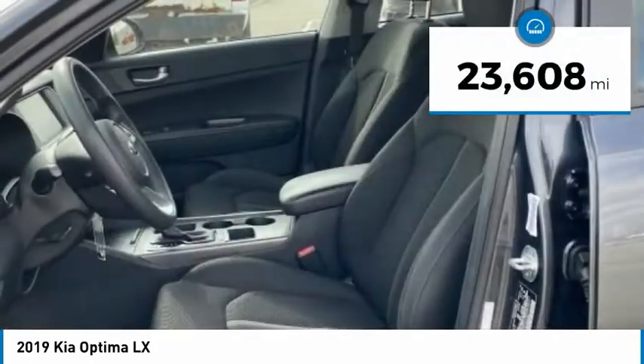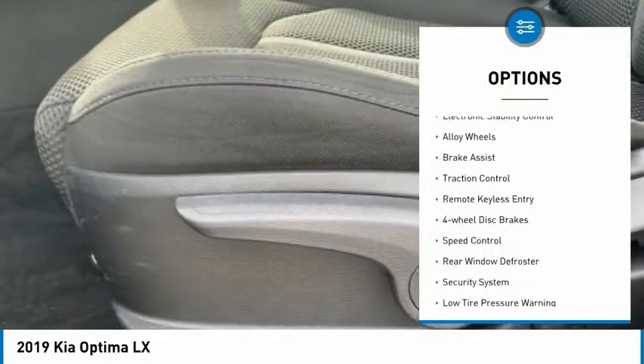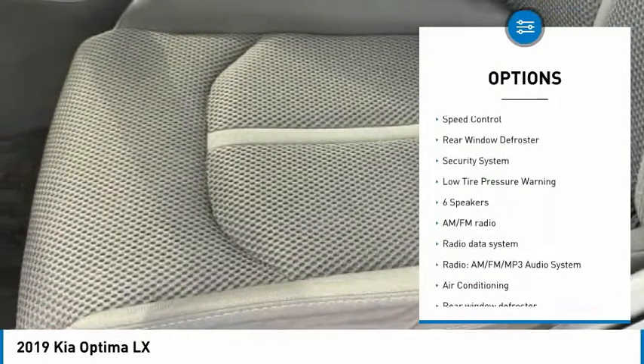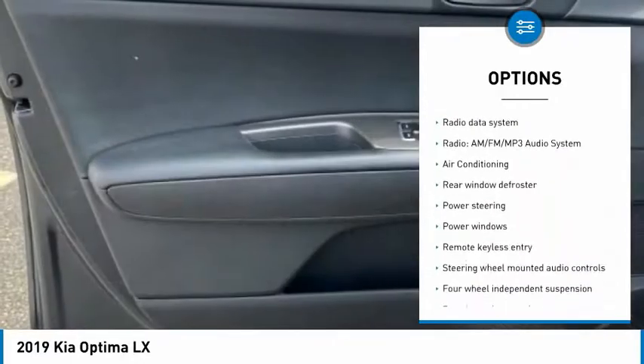This vehicle has less than 25,000 miles. Here are some of this vehicle's great options: electronic stability control, alloy wheels, brake assist, traction control, remote keyless entry, four-wheel disc brakes, and speed control.